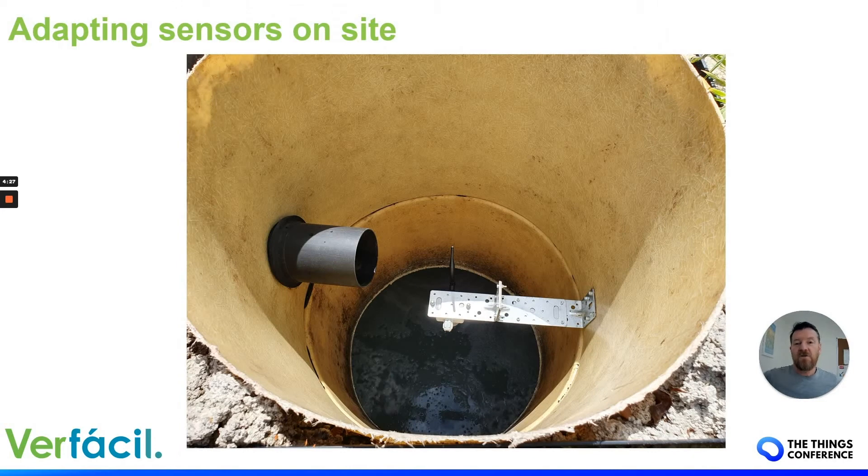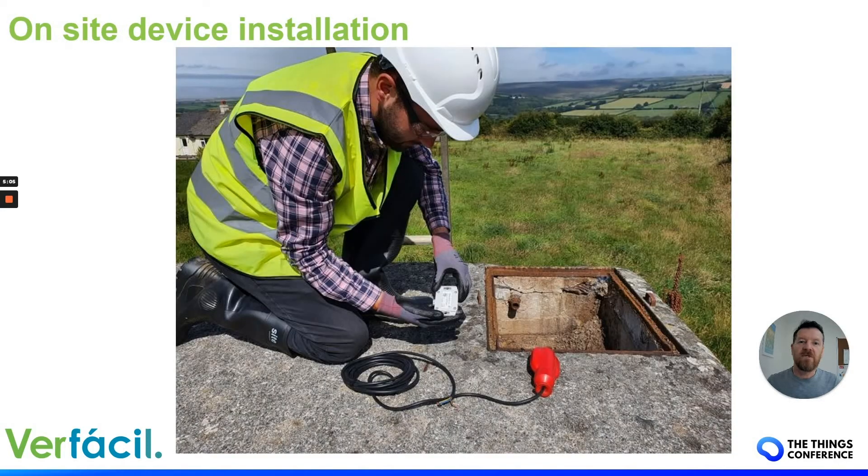You then get on to sensor installation experience, and one thing you need to learn is adapting sensors and making brackets to get them to fit into place. This is one we did for an underground water storage solution where we're monitoring the distance down to the water level. We made a first bracket, then a better mark-two bracket where we could lift it out for servicing or if they needed to get into the tank.